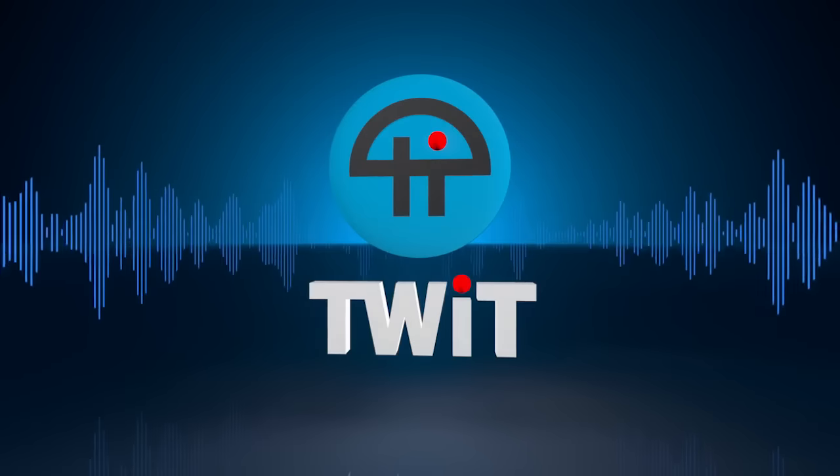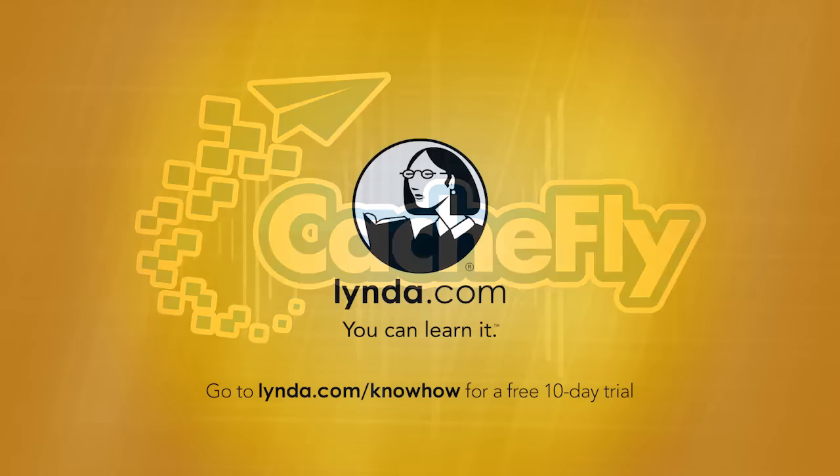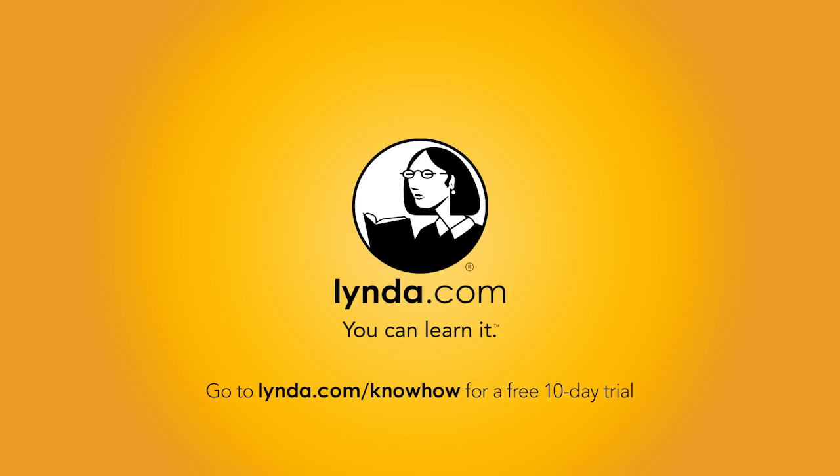This is TWIT. Bandwidth for Know-How is brought to you by Cashfly. This episode of Know-How is brought to you by Lynda.com, the online learning platform with over 3,000 on-demand video courses to help you strengthen your business, technology, and creative skills. For a free 10-day trial, visit Lynda.com slash Know-How. That's L-Y-N-D-A dot com slash Know-How.